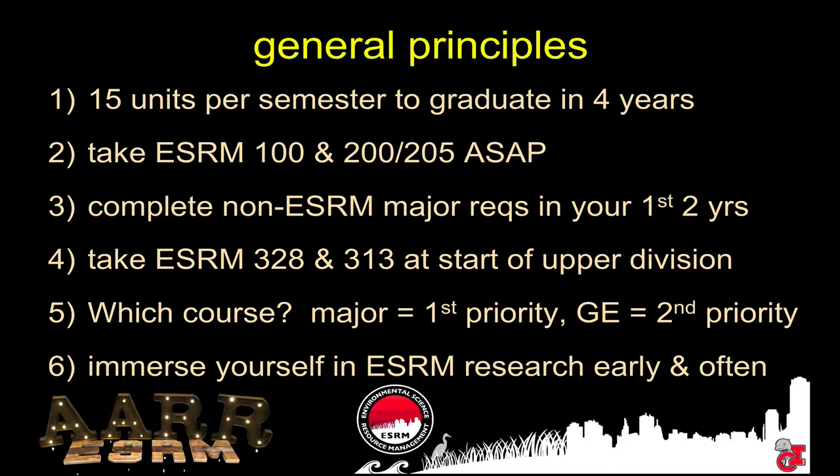ESRM is very interdisciplinary. Really, the first year or two is designed for you to take stuff mostly outside of ESRM — that's your economics, your biology, that kind of stuff. So we'd like you guys to complete all of those required classes in your first two years.